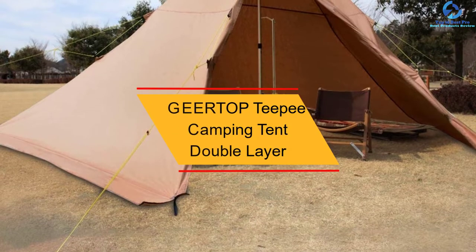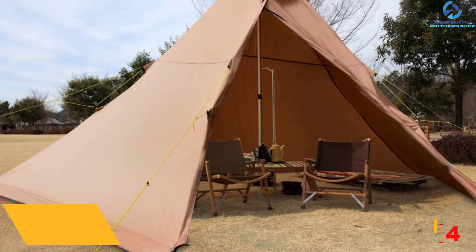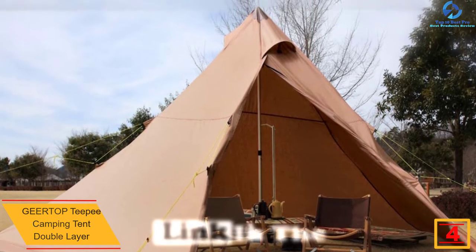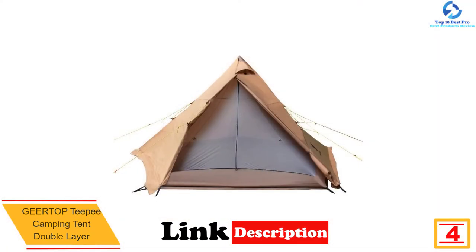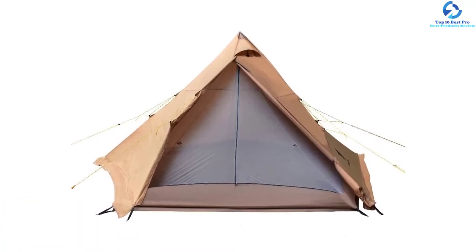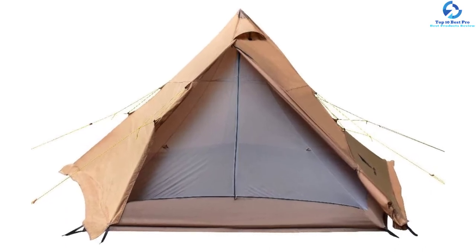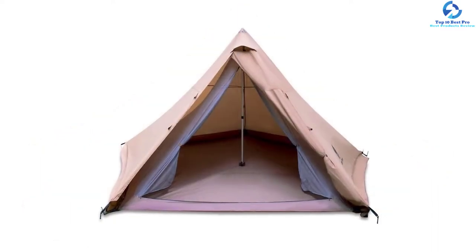At number 4, we have the GEER TOP TP Camping Tent Double Layer. When you need a large tent for family use, here is a quality product that accommodates 4 to 6 users, making it an excellent option for family use. The product is crafted using quality steel frames that will provide great stability and support, with a single pole in the middle to offer extra support. The unit has a double-layer design that will offer better protection and safety for the users.